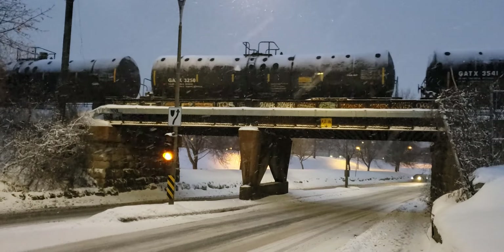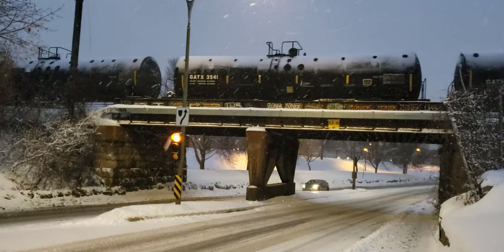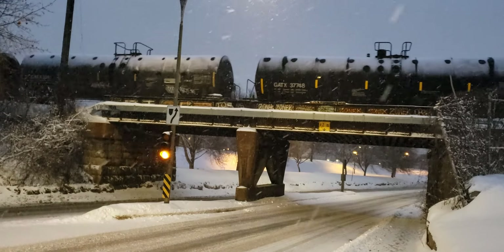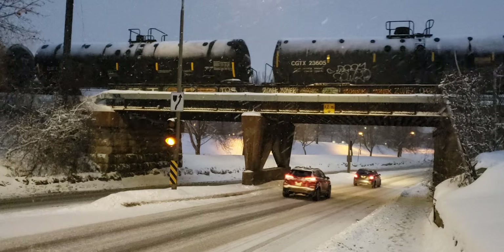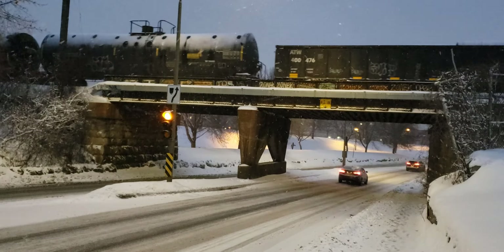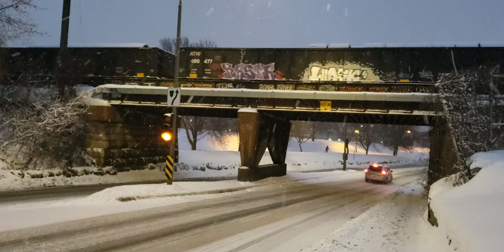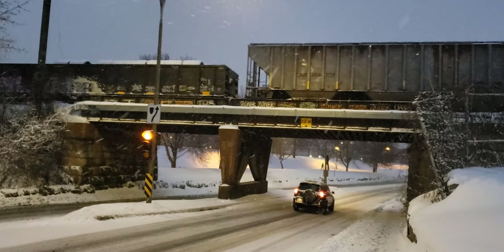Hopefully my battery will accept this colder weather and not conk out in the middle of the train. Yeah, this is pretty decent weather — it's not really that cold. It's minus two or three, with a little bit of a wind, but not bad.